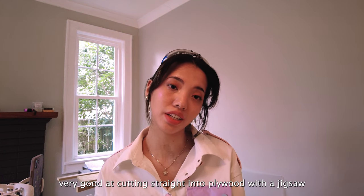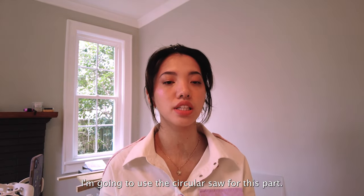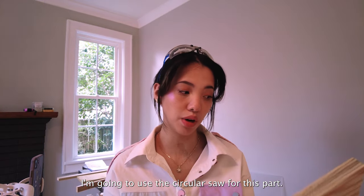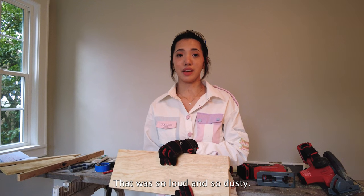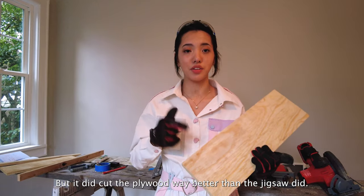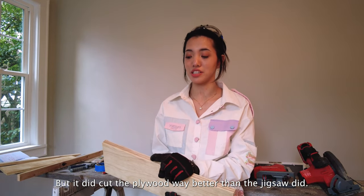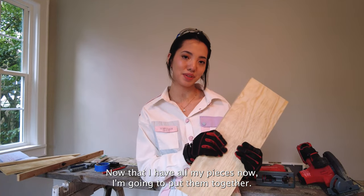Turns out I'm not very good at cutting straight into plywood with a jigsaw — kind of wonky, but that's okay. I'm going to use the circular saw for this part and hopefully that's straight. That was so loud and so dusty. I should have worn a mask — lesson learned — but it did cut through plywood way better than the jigsaw did. And now I know how to use a circular saw. Now that I have all my pieces, I'm going to put them together.